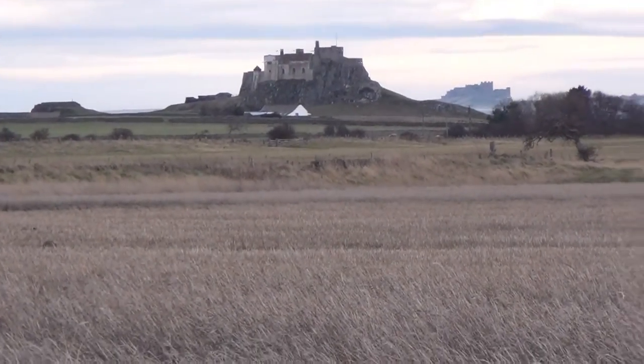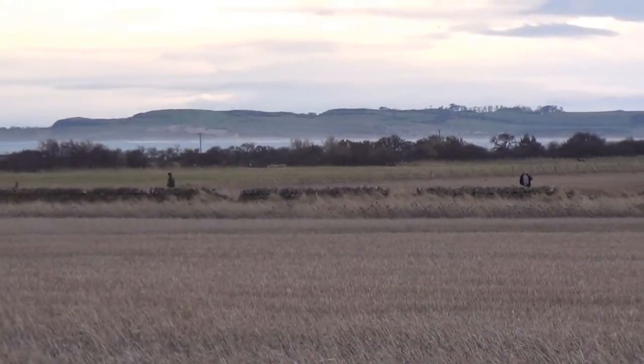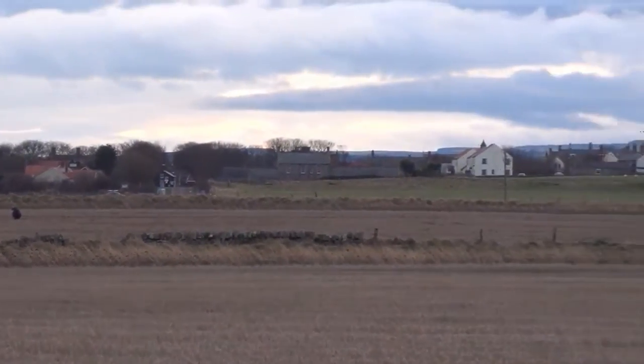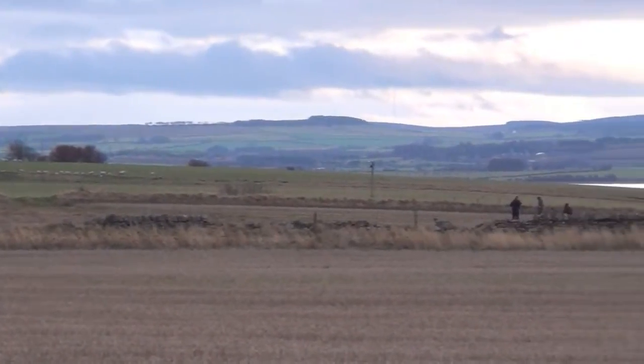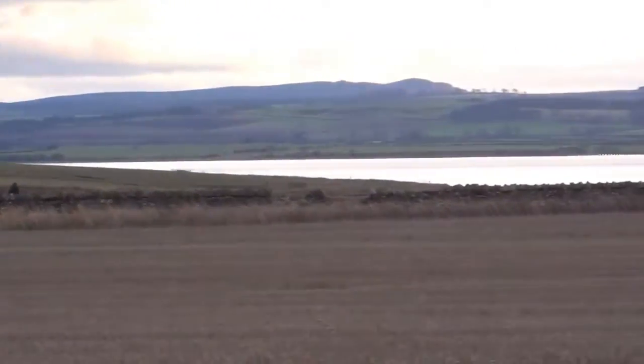This is Holy Island and we're spread out across three fields. I'm actually in the top field where nobody else is. I don't think there's been anything found in here yet, but there's a bit of a ruin at the top side of it, so you never know — you might find something.